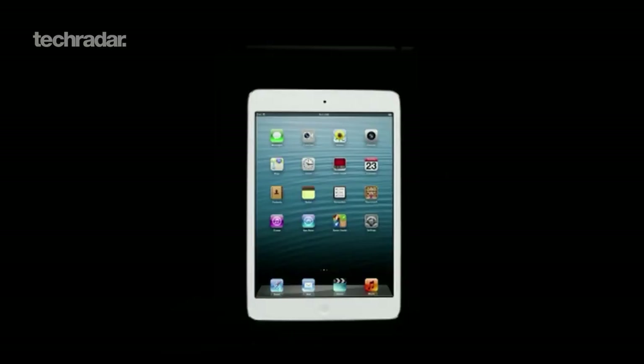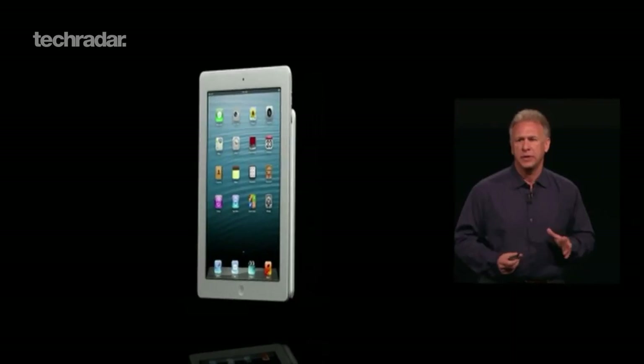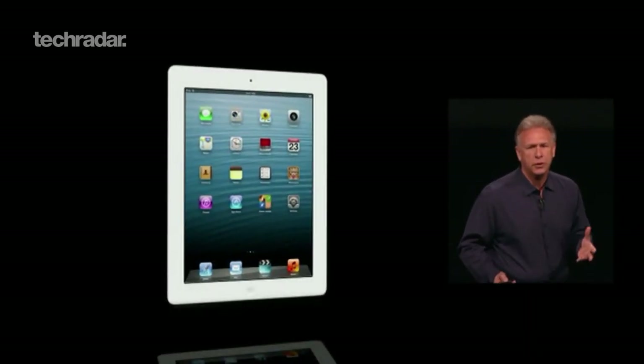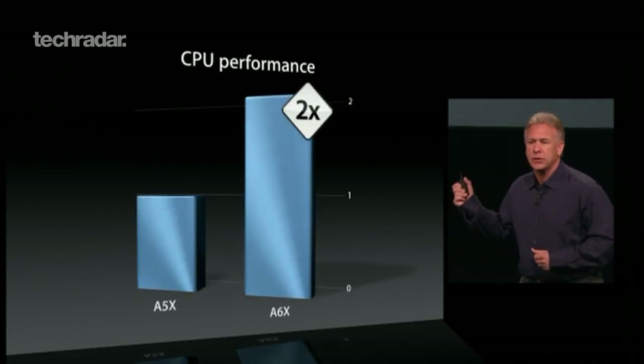Along with the iPad Mini, Apple also introduced a fourth generation iPad. It's exactly the same size as the iPad 3 and has the same retina display. This one packs the A6X processor that apparently doubles the performance of CPU tasks.